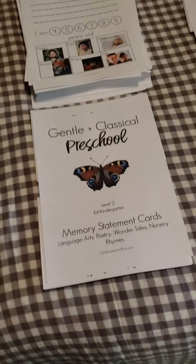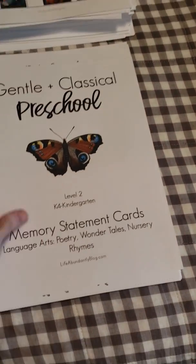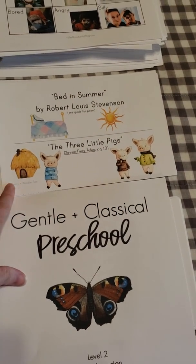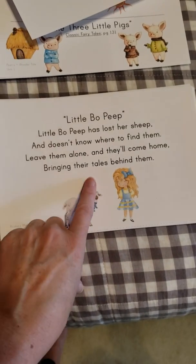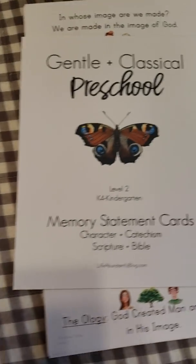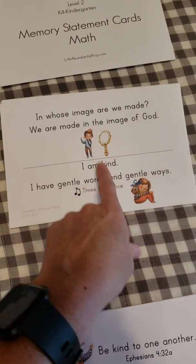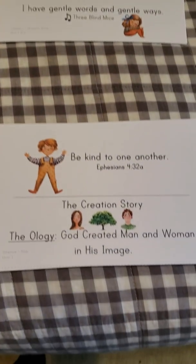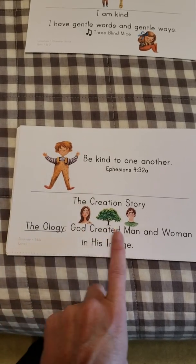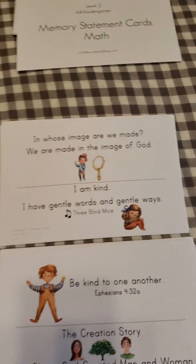And then of course the memory statement cards. If you look through my profile or any of my IGTV videos you will see I have a memory work board, and these cards are created to go on that board. We have Wonder and Wonder Tales — fictional stories we're reading — and poetry on one card, nursery rhymes on another with an image for each. Then we have character and catechism on one card. We do one character trait per term, work on a catechism for a couple of weeks, then scripture for a few weeks at a time, the Bible story we are reading, and the story from the book Theology we are reading as well. This is all outlined in the guide, but this is a convenient way to have it up on your board so you can glance up and see it.